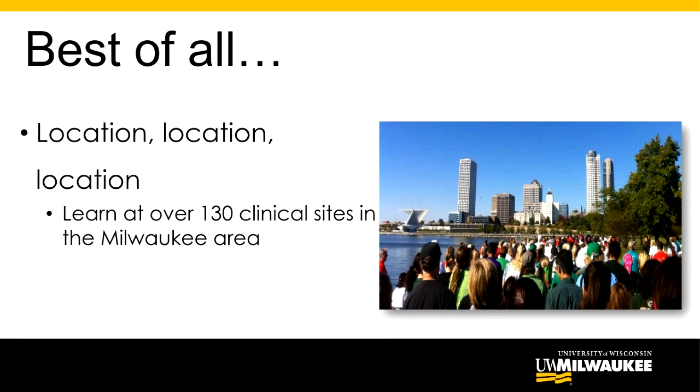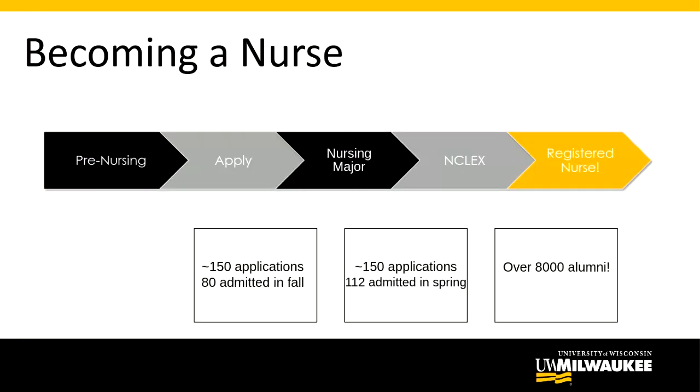Before moving on, I want to note that we are a two-step application major, meaning we are not a direct entry or direct admit program. Students have to be admitted to the university as incoming freshmen, and then they also have to be admitted to the nursing major separately. These are two separate processes, and the next slide conveys what that path looks like at UW-Milwaukee.